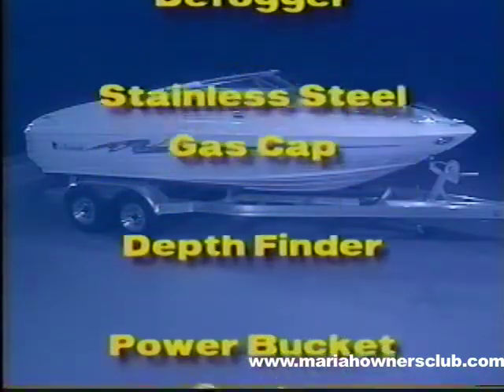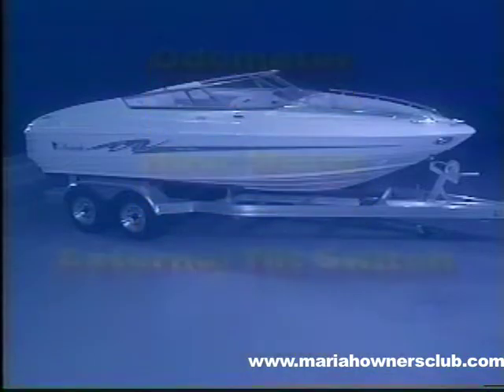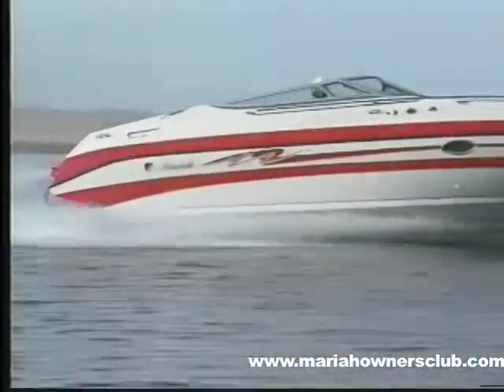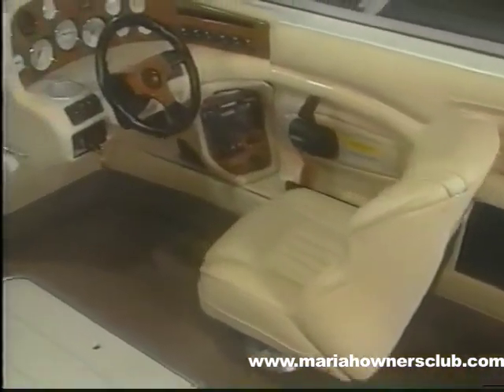The Mariah Z package includes exclusive Mariah polished stainless steel docking lights, top-of-the-line four-speaker stereo system or CD player with storage, windshield defogger, polished stainless steel Indy-style gas cap, depth finder, power-driven bucket seats, windshield wiper, air and water temperature gauges, trip odometer, hour meter, external tilt switch, safety electric anchor line, electric stereo antenna, and special gel coat graphics. The Z package allows your customer to truly dress out his boat with premium options by making one check mark on the order, priced at a true bargain as standard equipment on all Mariah Z models. No boat in the industry — none — can compare with the Mariah Z model.